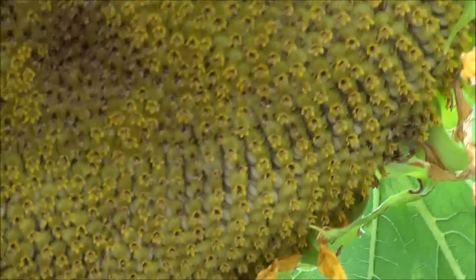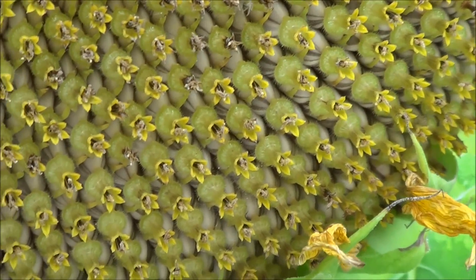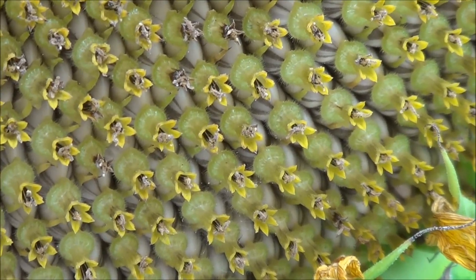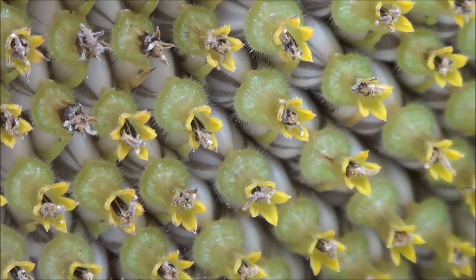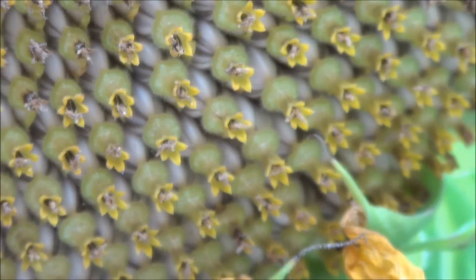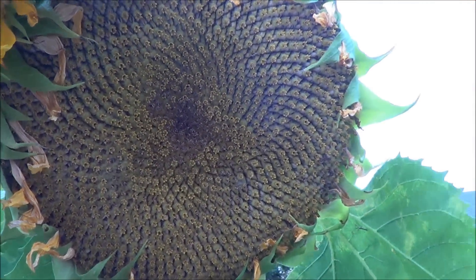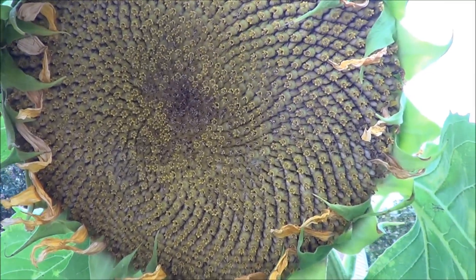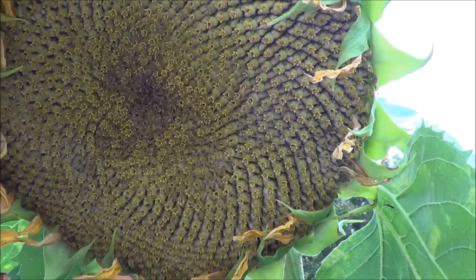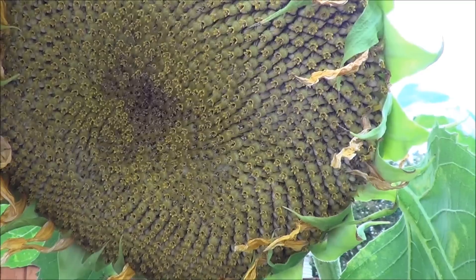I'll lift it up here. If you look closely, underneath these little flowers on the ends there are sunflower seeds underneath. This thing is just loaded with sunflower seeds. That's one reason to grow the enormous mammoth sunflowers in your garden — you'll get a ton of sunflower seeds. These are the kind of seeds you can find in your grocery store that have been roasted and salted.